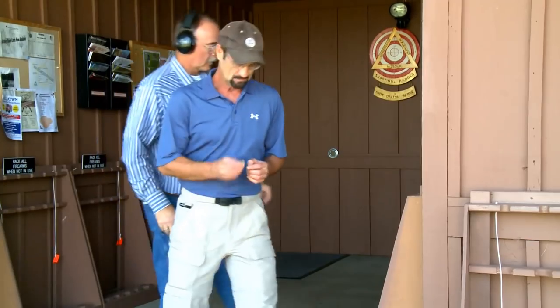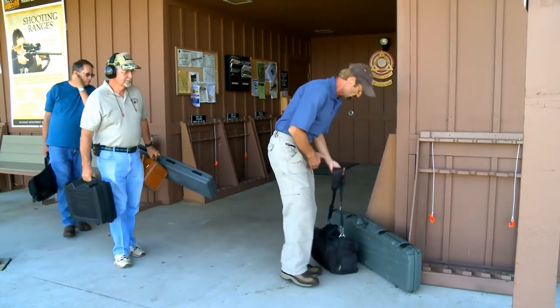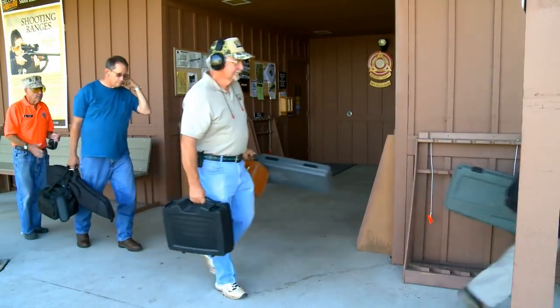Remember, hearing and eye protection is mandatory, so be sure to put it on before you go down to the firing line. You may only handle or transport firearms during a live-fire session.